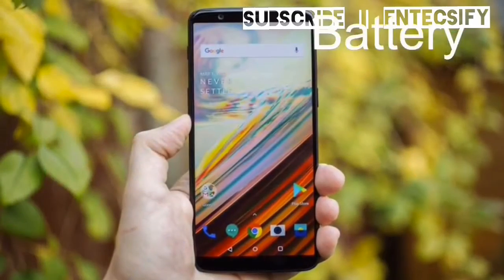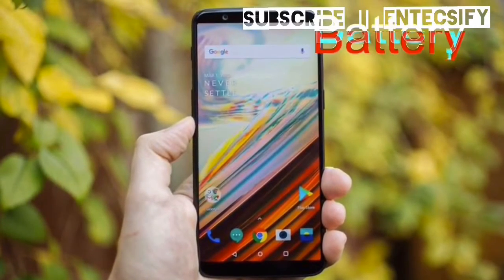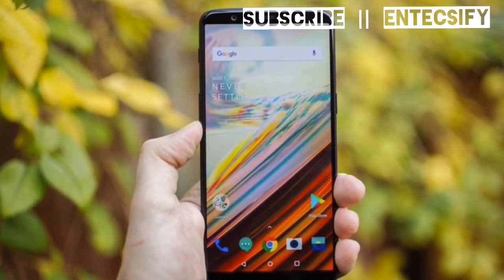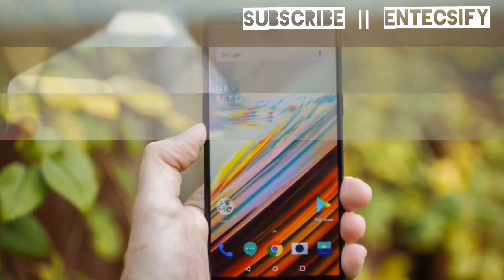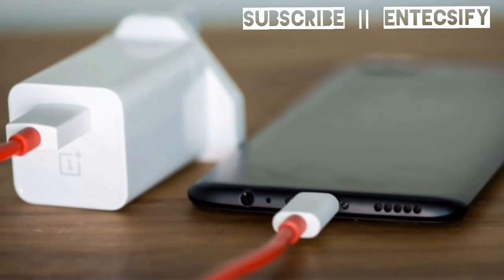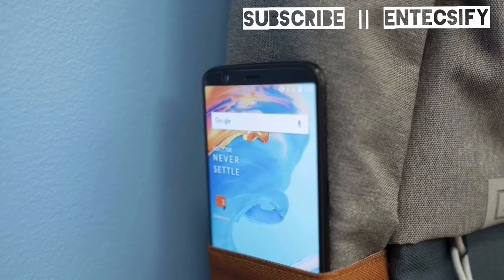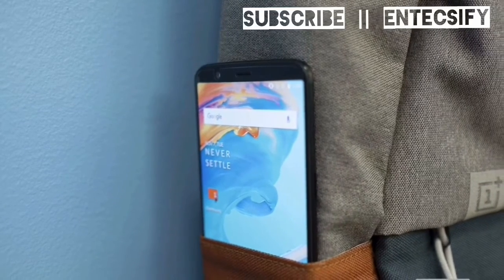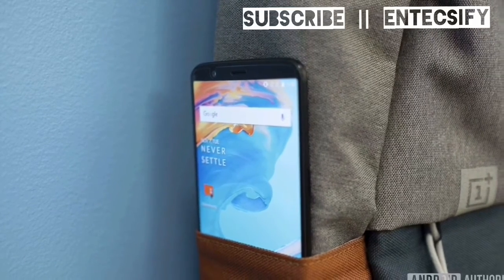Battery – The OnePlus 5T comes with a 3000mAh battery which the firm claims will last a full day on a single charge. It also features Dash Charge technology, claimed to give you a full day's power in half an hour, which in reality means just under 60% in 30 minutes. There is no wireless charging, though.